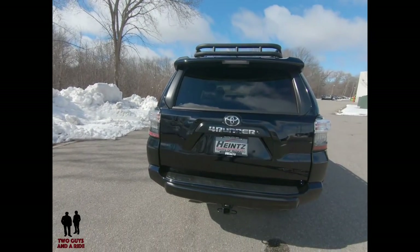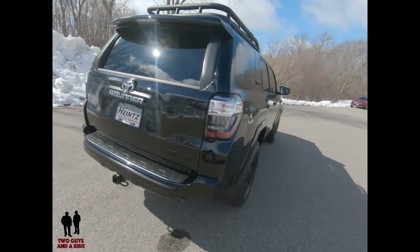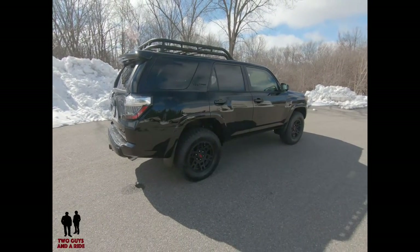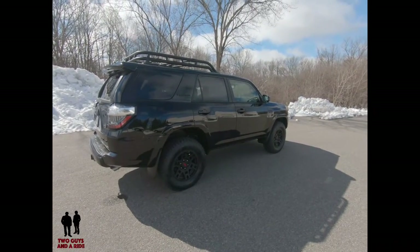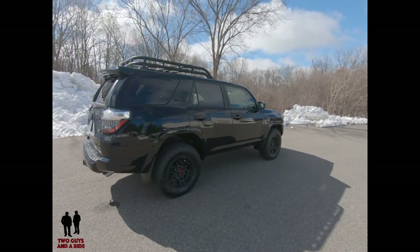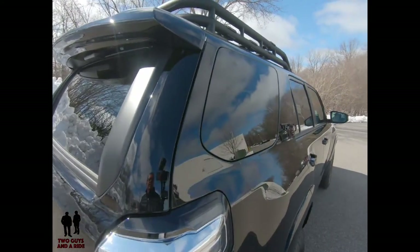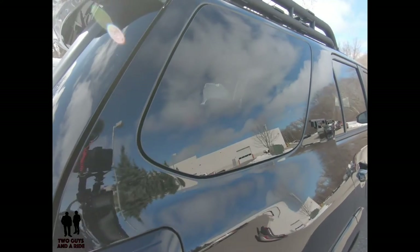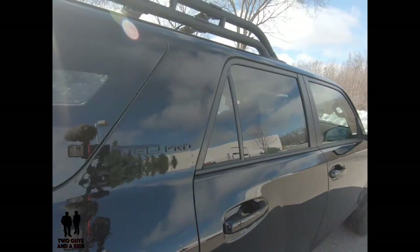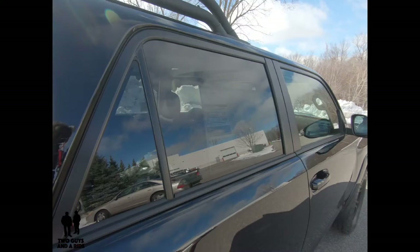This vehicle keeps its resale value, and part of its overall simplicity of build is what helps it retain that value. Rugged, handsome good looks, go-anywhere capability — especially this TRD Pro. Around the third window back here it's flush mounted, with no trim around it, making it look really clean. Around all the windows it's blacked out.